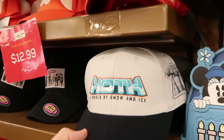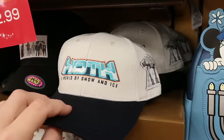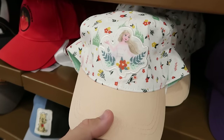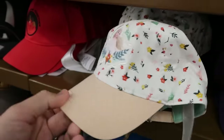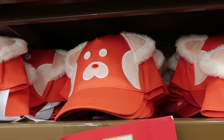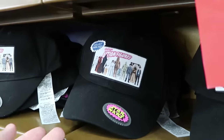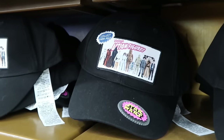Let's check out the adult-sized baseball caps. A Star Wars 'Hoth: A World of Snow and Ice' embroidered cap with AT-AT is $12.99. Underneath, a kids' Elsa embroidered cap with Arendelle and flowers is $7.99. A Disney Pixar Turning Red youth hat with fuzzy ears and little button eyes is $12.99. And vintage Star Wars action figures caps with three different patches are $7.99.